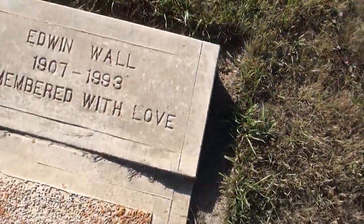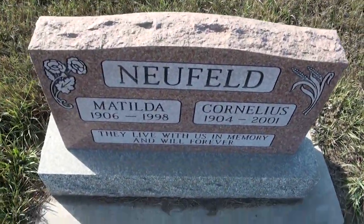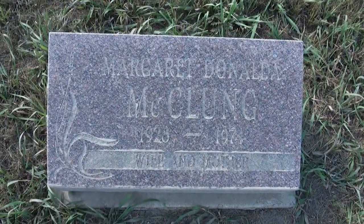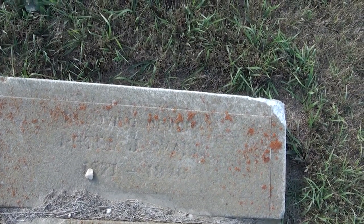Just a reminder: if you're watching this video and feel it's going too fast, every time you get to a name just pause the video, and then you can read the names and write them down. Peter J. Wall, maybe 1871 to 1940, possibly.